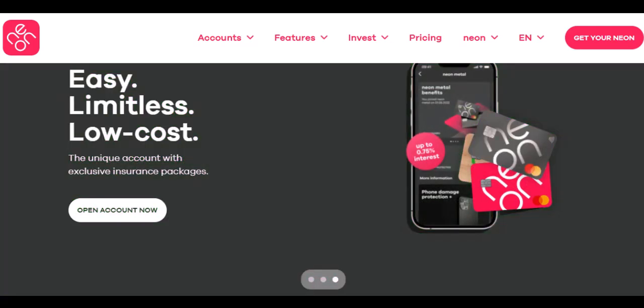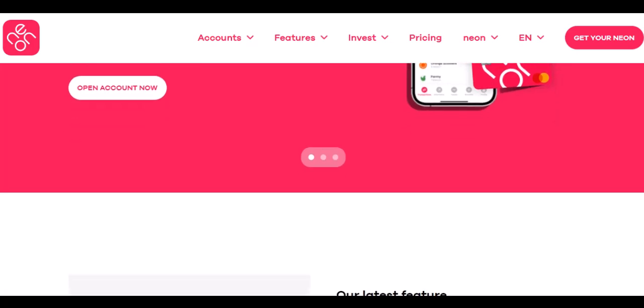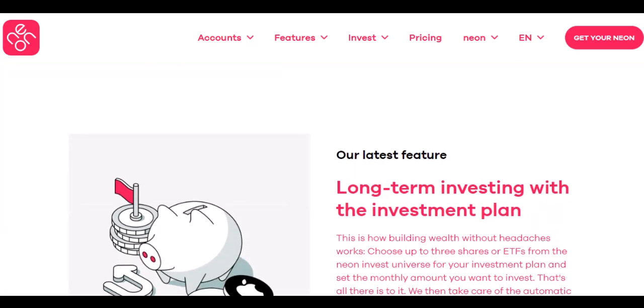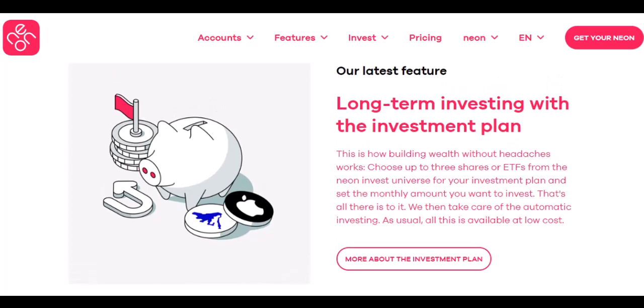Neon Plus Account: step up your Neon game with this account, which offers a higher daily limit of 3,000 Brazilian Reals, approximately 700 US dollars, and a monthly limit of 10,000 Brazilian Reals, around 2,300 US dollars. This is a good option for frequent flyers who might need more cash on hand.